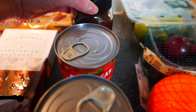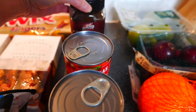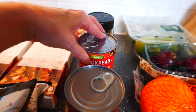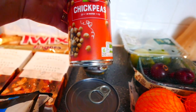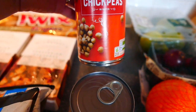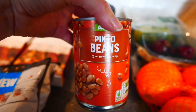I also got some Bisto caramelised onion gravy, which was on offer, that's why I picked it up. I do use a lot of beans and pulses in curries, spaghetti bolognese, chillies, things like that. So I got some chickpeas, which I absolutely love in salads — these were 33p — and some pinto beans as well.